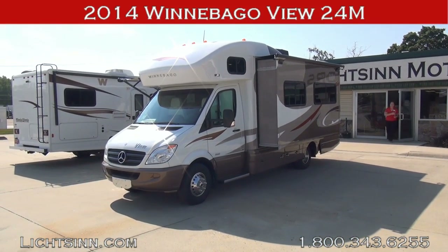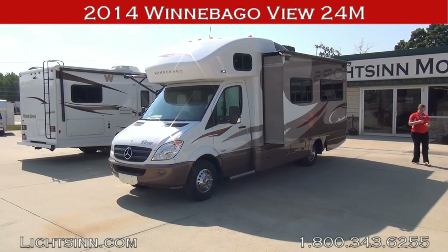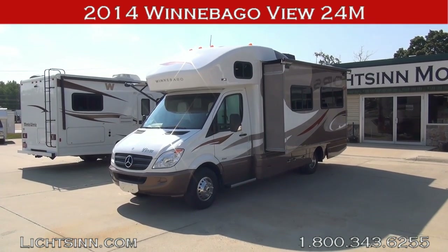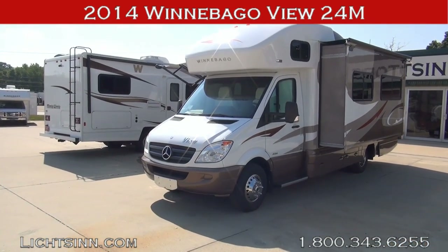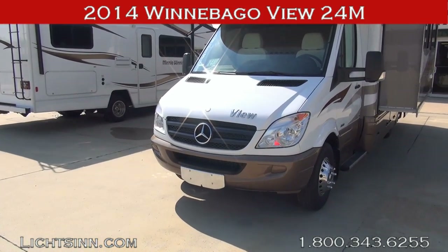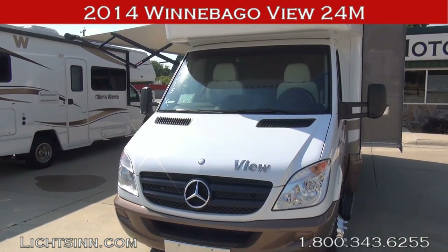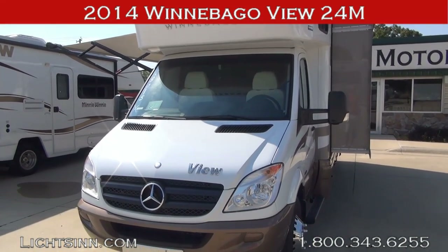Thank you for visiting Litson.com and for the opportunity to showcase the all-new 2014 Winnebago View 24M here at Litson Motors — America's closest dealer to Winnebago Industries, only one mile from Winnebago Itasca and the Winnebago Touring Coach Division of Winnebago Industries here in Forest City, Iowa. We are one of the few dual-line dealers in the country, offering Winnebago's entire lineup so that we can provide you an unbiased opinion.